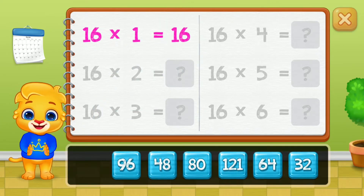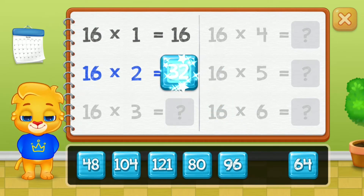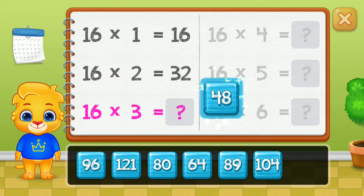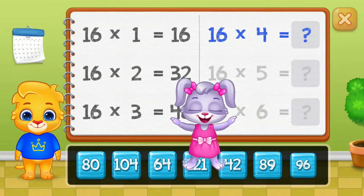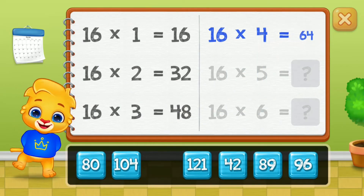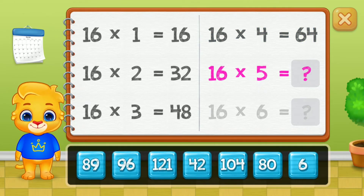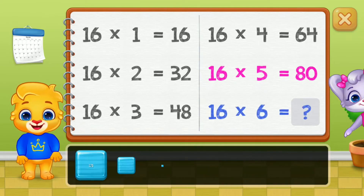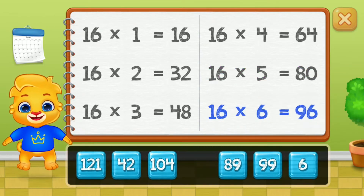Sixteen, thirty-two, forty-eight, sixty-four, eighty. Good job! Ninety-six. Woo-hoo!